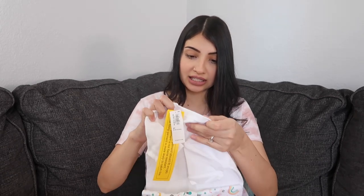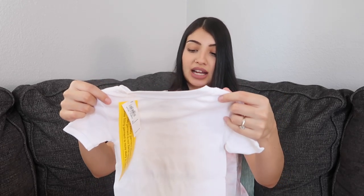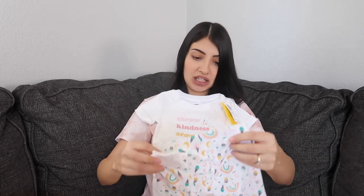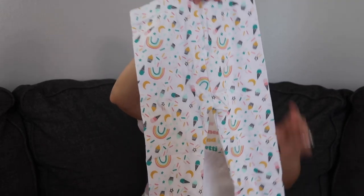The last things from Old Navy to complete this haul are pajamas, socks, and accessories. Starting with PJs — this set is for Aurora. It says 'throw kindness around like confetti,' and the bottoms are really cute with rainbows, moons, cupcakes, and ice creams.